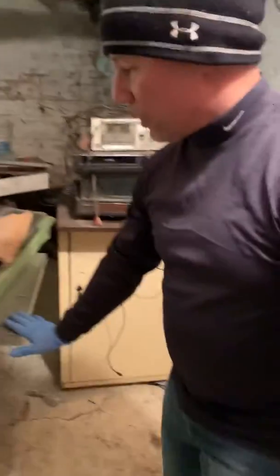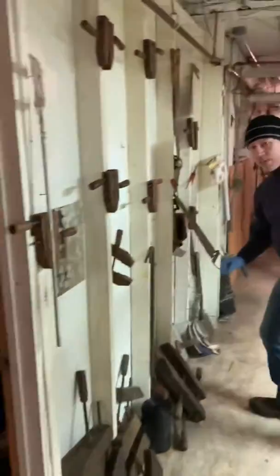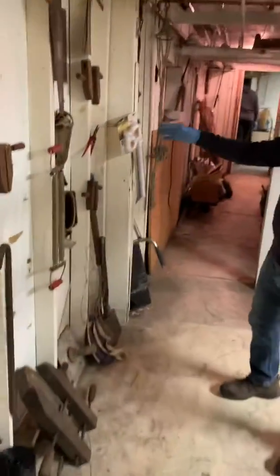We have saws, table saws. We have VHS — very, very old. We have a whole wall of clamps, levels, tees, exercise equipment, and we also have pouches.